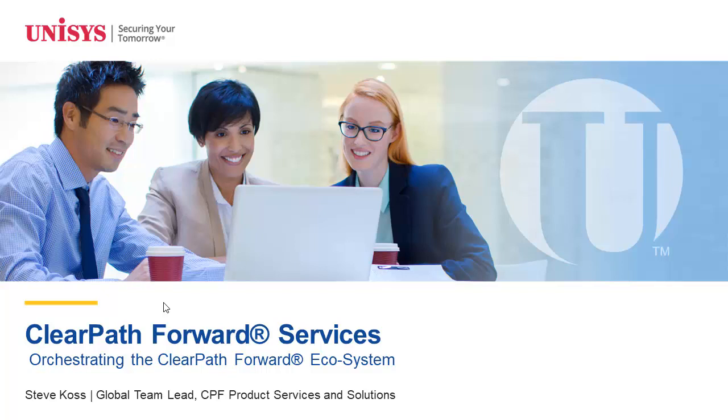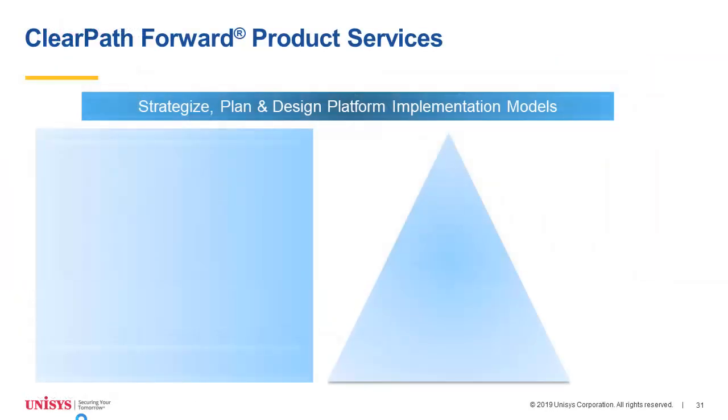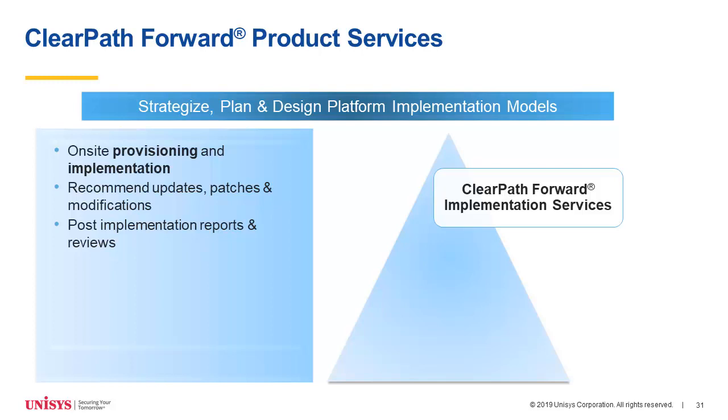Thank you, Trudy. I want to talk fairly briefly about ClearPath Forward Services — our ability to help you take the best advantage of all that cool stuff Trudy just talked about, from our fastest system all the way down to our software-based development systems. As you get in your new Libra 8500, the first thing of course is getting it installed and up and running. Our ClearPath Forward implementation services — our basic and comprehensive service — does exactly what it's done on all previous systems. We'll get the system set up, get your data over, get the applications over, make sure it's on the right patch levels and latest software version, and make sure things are running before we turn the system over to you.